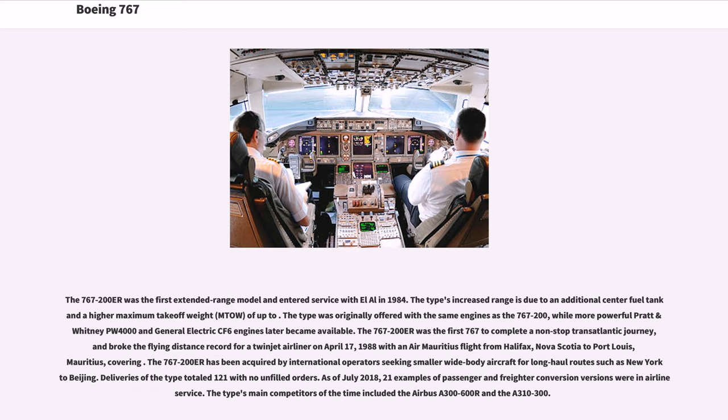The 767-200ER was the first extended range model and entered service with Lauda Air in 1984. The type's increased range is due to an additional center fuel tank and a higher maximum take-off weight (MTOW). More powerful Pratt & Whitney PW-4000 and General Electric CF-6 engines later became available. The 767-200ER was the first 767 to complete a non-stop transatlantic journey, and broke the flying distance record for a twin-jet airliner on April 17, 1988 with an Air Mauritius flight from Halifax, Nova Scotia to Port Louis, Mauritius. The 767-200ER has been acquired by international operators seeking smaller wide-body aircraft for long-haul routes. Deliveries of the type totaled 121 with no unfilled orders. As of July 2018, 21 examples were in airline service.